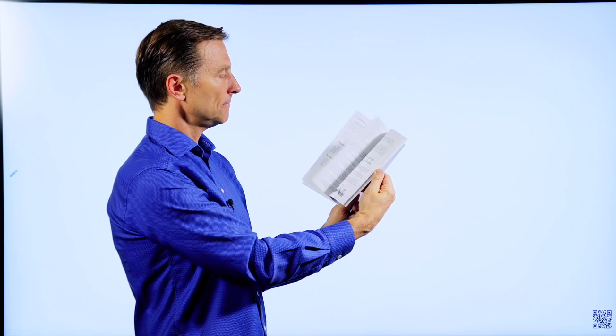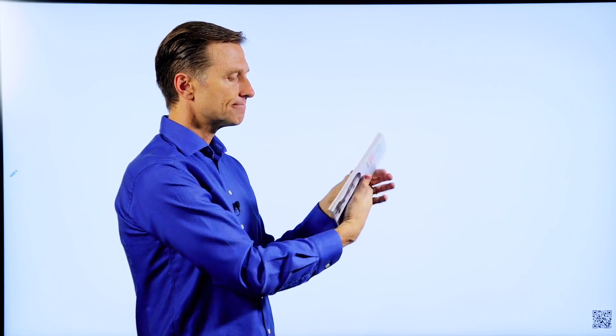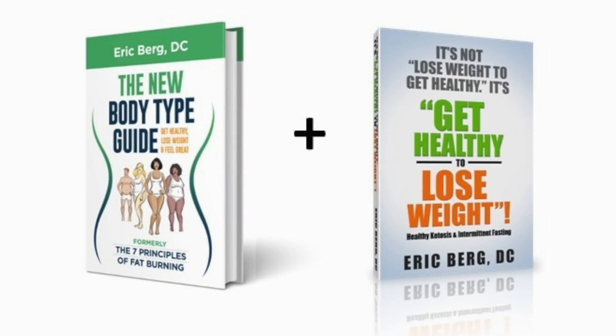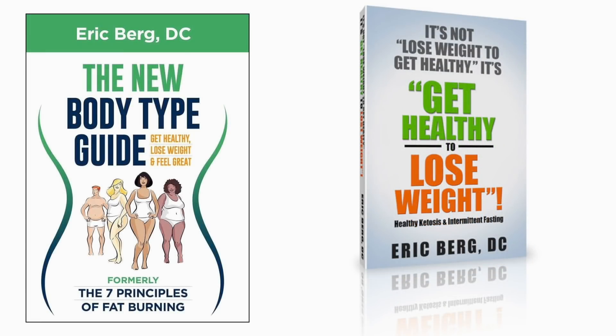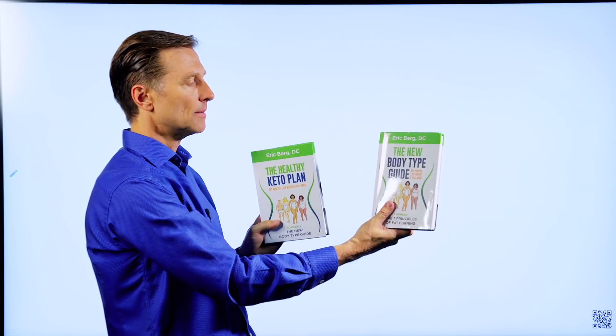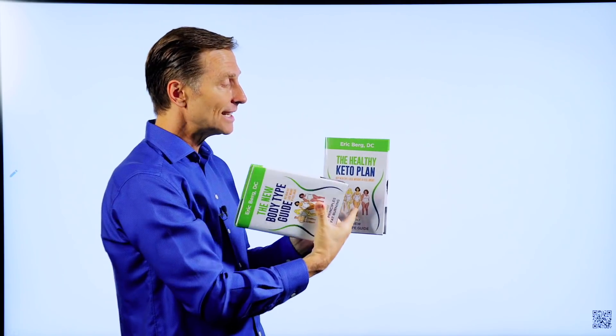The reason I created that guide is so that within 45 minutes you can learn exactly how to do keto and intermittent fasting — exactly what you need to do. Then you can fill in the blanks with the main book. Right now I'm doing a special: if you get this book, you get the guide totally free, or you can go to Amazon and get them individually. I just want to clarify the difference between The New Body Type Guide and The Healthy Keto Plan — if you don't have it, you need to get this one to get the correct information to do it healthily.